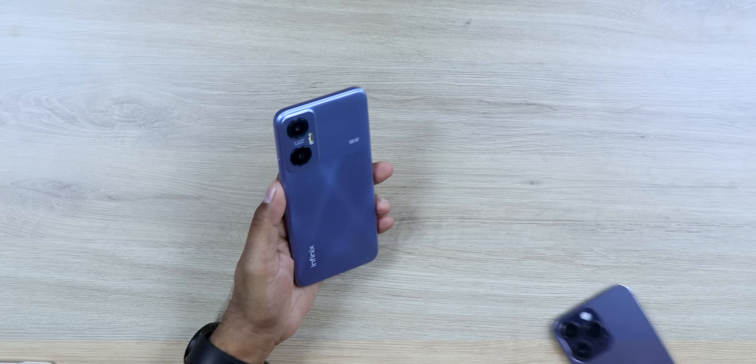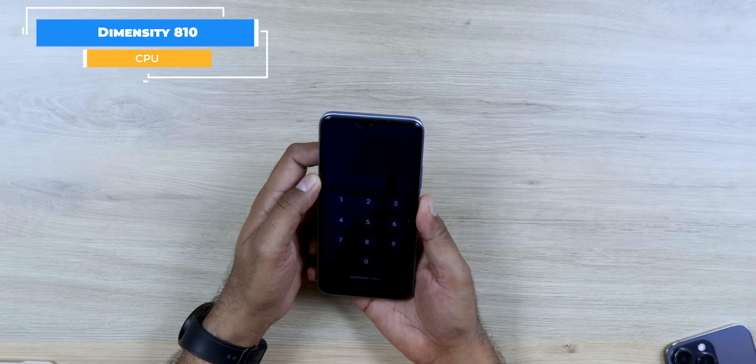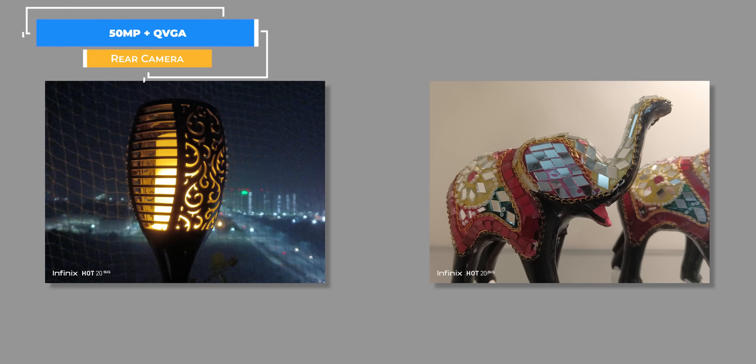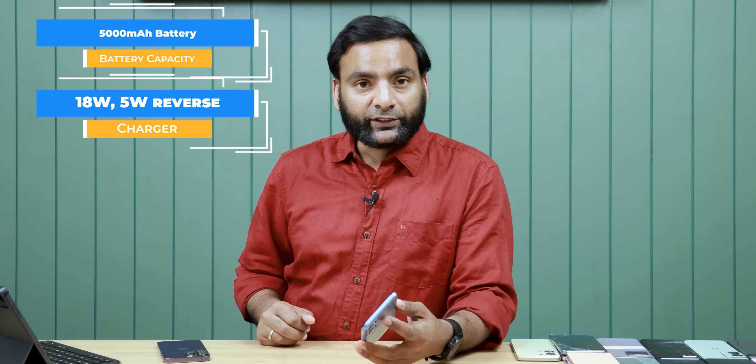In this price, Infinix level is a very good phone that you can consider. This is the Infinix Hot 20 5G. There is a Dimensity 810 CPU and it offers very fast performance. There is also a 50MP camera and a 120Hz display, and the battery is also very good.